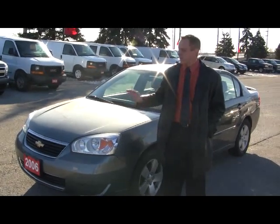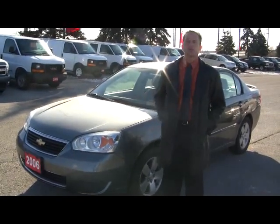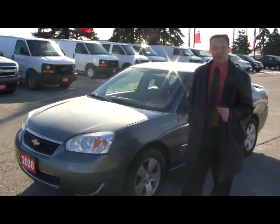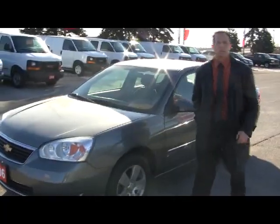Hi, Mark here. Just this week we just got this in. This is a 2006 Chevy Malibu. If you're looking for maybe a second car or maybe a first car, if you're looking for some great fuel economy, this car might be right up your alley.